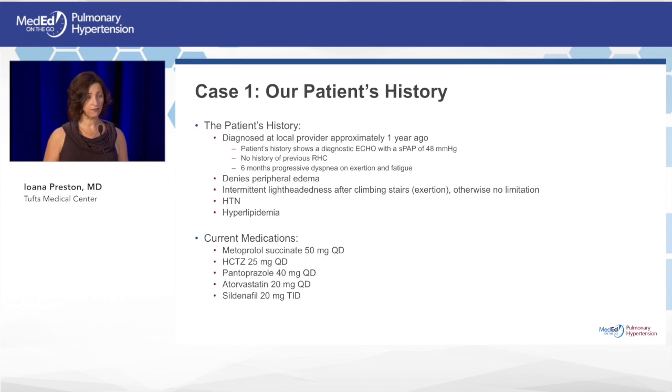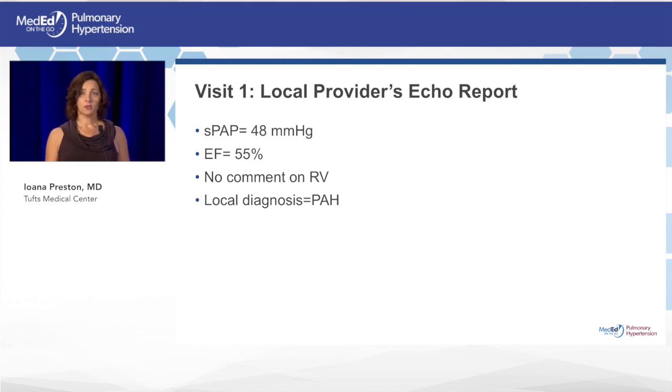Her current medications include a beta blocker, a mild thiazide diuretic, a PPI, a cholesterol-lowering medication, and sildenafil 20 mg three times a day that she had been started on by her local provider. The echo report estimates a systolic PA pressure of 48 mmHg, normal ejection fraction, and no comment on RV function or size.